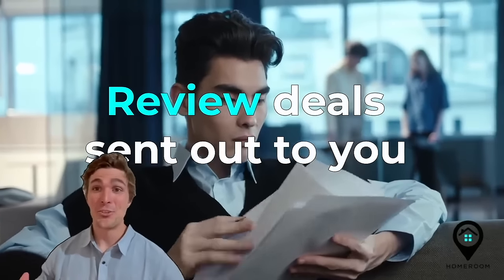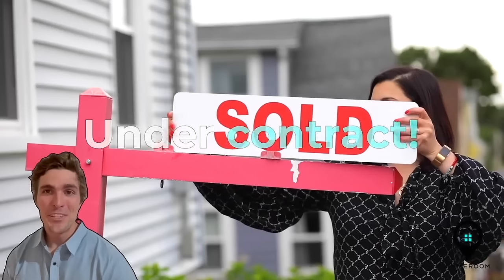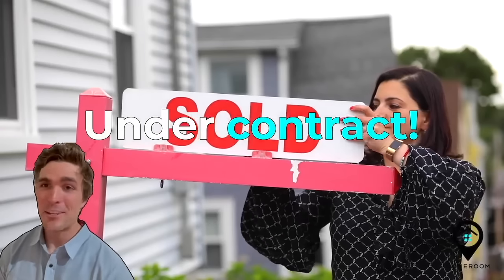Now let the fun begin — you get to choose your next investment property. We will then create an introduction to our local real estate agent. Submit an offer. You're almost there. Review the inspection report and close on the property if it all looks good.